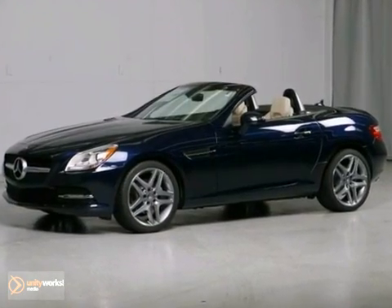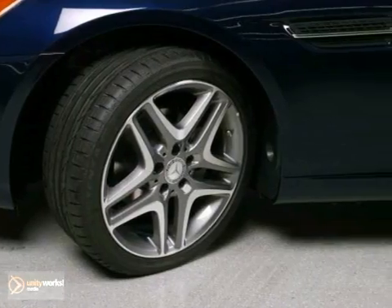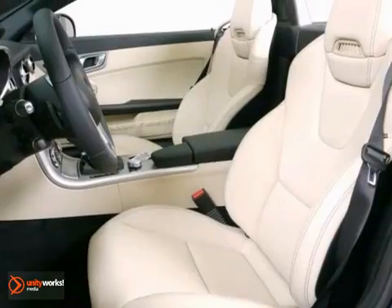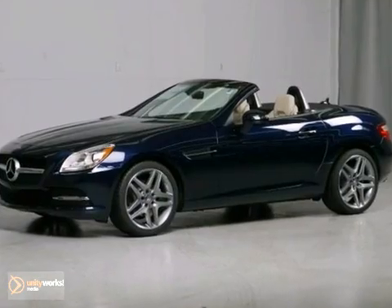This fun vehicle has a lot to offer, including traction control, keyless go, and heated side mirrors. You also get a CD changer, climate control, and Bluetooth. With rain-sensing wipers, remote keyless entry, premium seating, and a premium sound system, this fun convertible will sell fast.